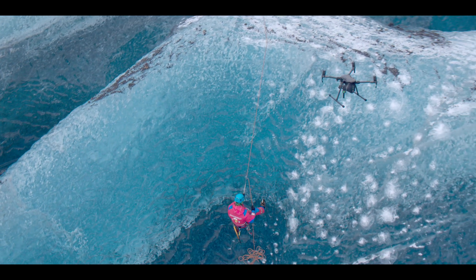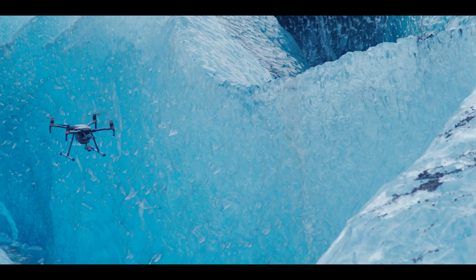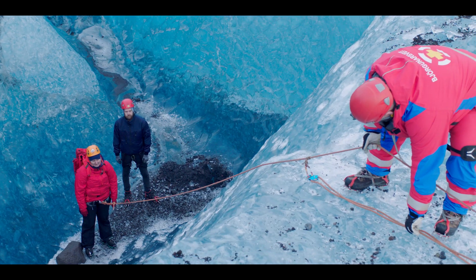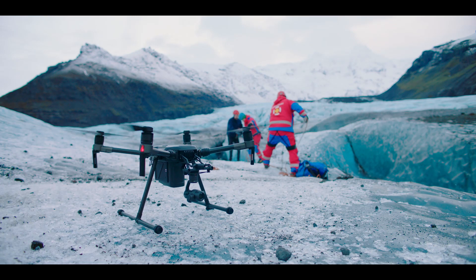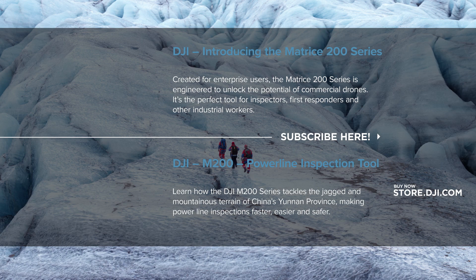The M200 series has outperformed on so many levels. It's the most versatile aircraft that I've ever worked with, and yet it still delivers the power and reliability that I would expect from an industrial platform. Most importantly, it gives us more time in a day, and out here, that's what saves lives.